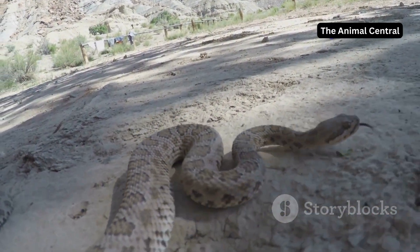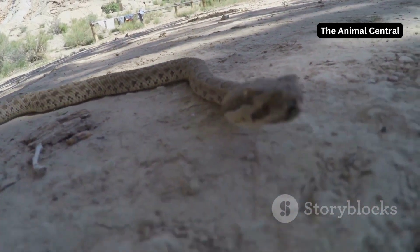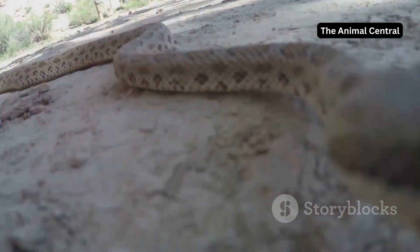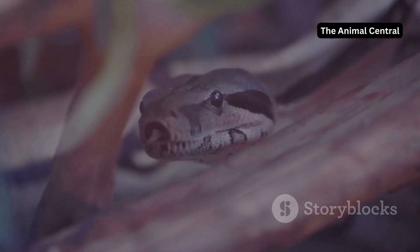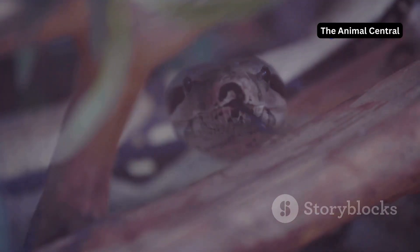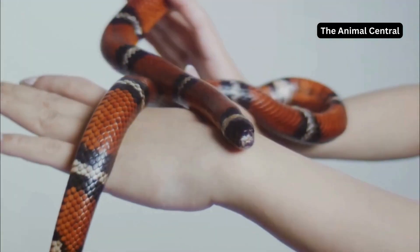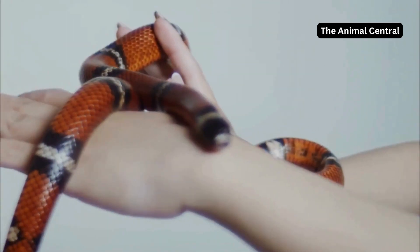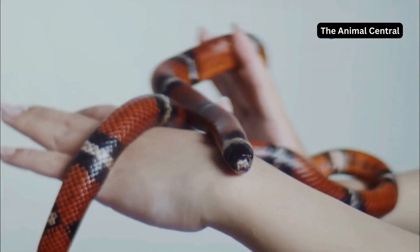Dry conditions, lack of humidity or even stress can make shedding difficult. These factors can cause the skin to become dry and brittle, making it hard for the snake to slough off the old layer. If a snake can't shed properly, it can lead to health problems. Retained skin can restrict movement and cause discomfort, leading to further complications. Patches of old skin can trap bacteria and parasites, resulting in infections and infestations that are harmful to the snake.